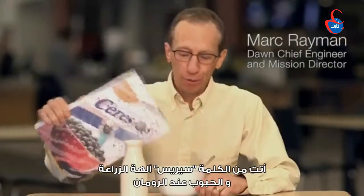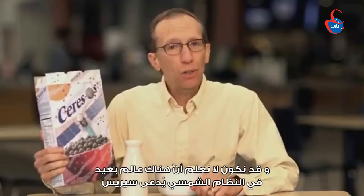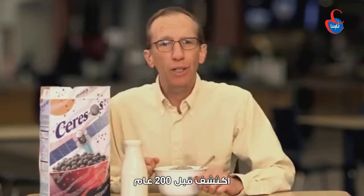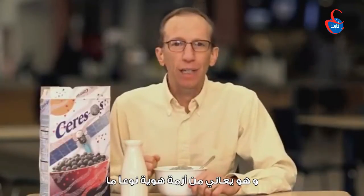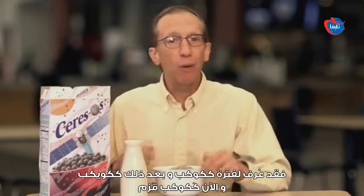Did you know that cereal comes from the word Ceres, the Roman goddess of agriculture and grain? Well, you may not know that there's a distant solar system world Ceres. It was discovered 200 years ago and it's had a sort of identity crisis — it used to be known as a planet, then an asteroid, and now a dwarf planet.